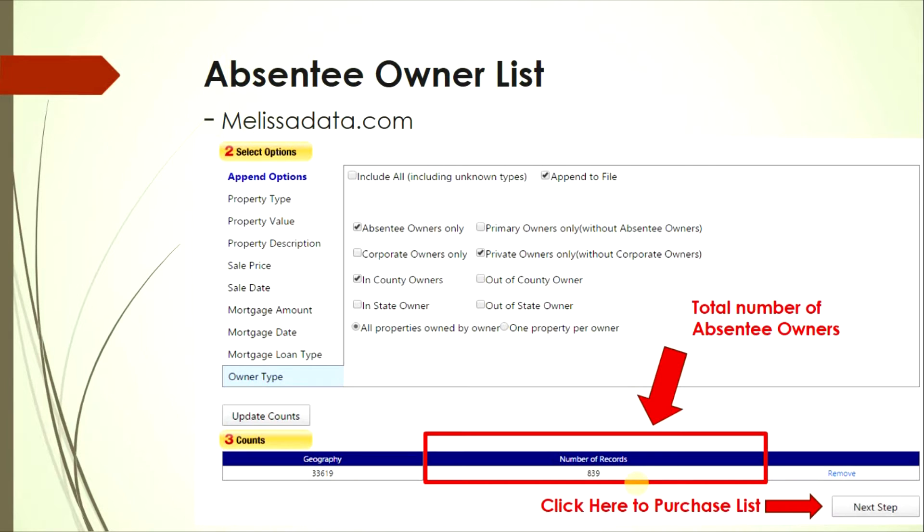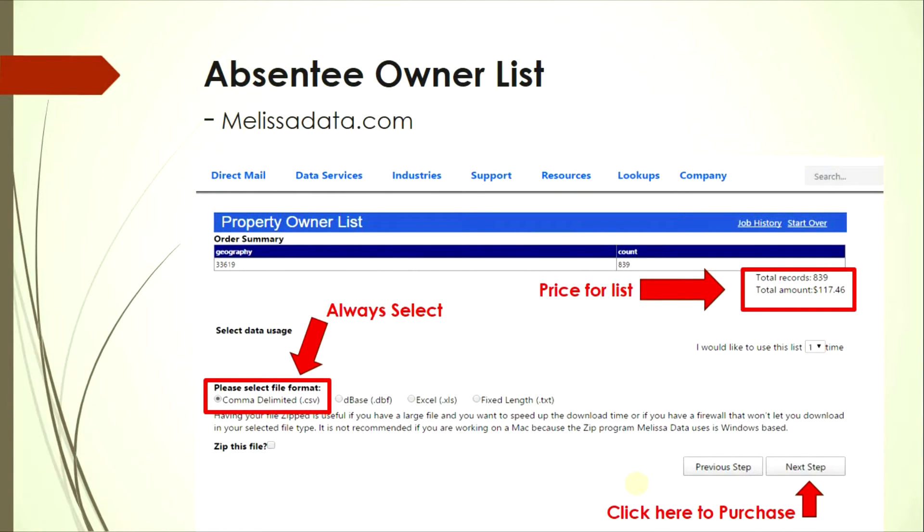At the bottom you'll see the number of records for all absentee owners in that zip code. Go to the bottom right and click 'Next Step.' For example, for 839 records you're only paying $117.46 — a great deal. Select the .csv file format and click 'Next Step.'